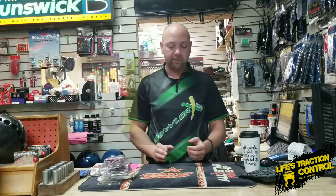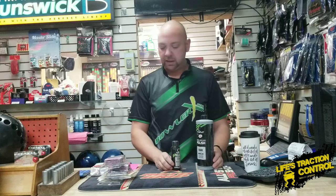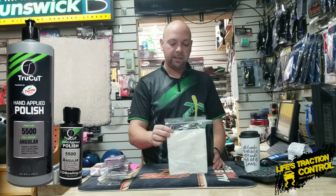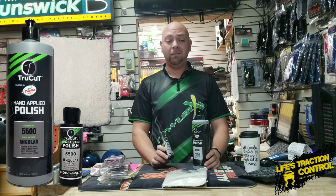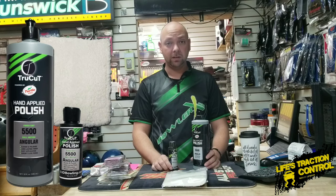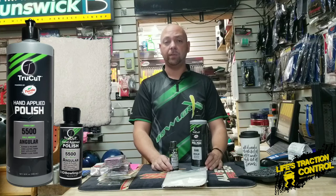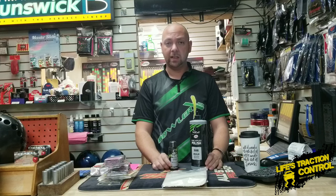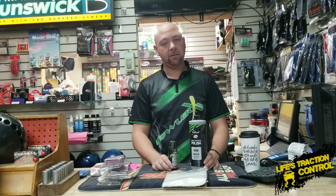The number one product of the year for me — something that actually changed my ball reaction quite a bit and allowed me to manipulate my ball reaction the most — was the Turtle Wax True Cut polish. This stuff has been a lifesaver. Anybody who's seen my bowling combat videos knows that at the end we take those bowling balls and polish them up, and nine times out of ten those bowling balls actually react better after I polish them compared to when they were fresh out of box or a little bit duller. It's kind of crazy to think you can change ball reaction by that much. People are going to say polish is polish — I don't know that that's true.